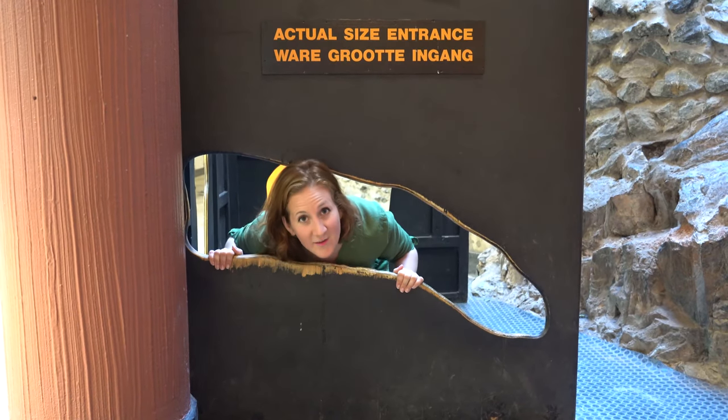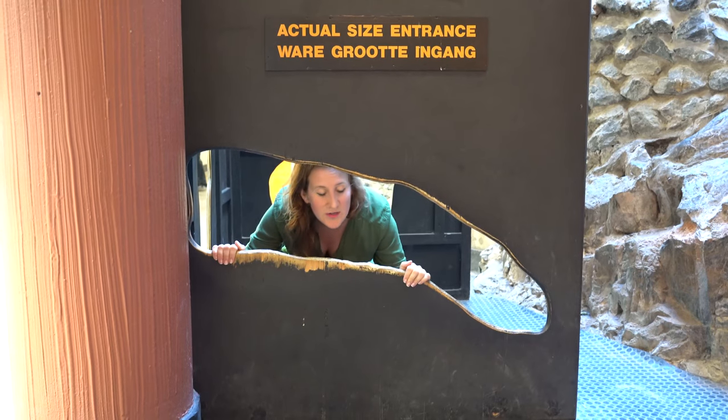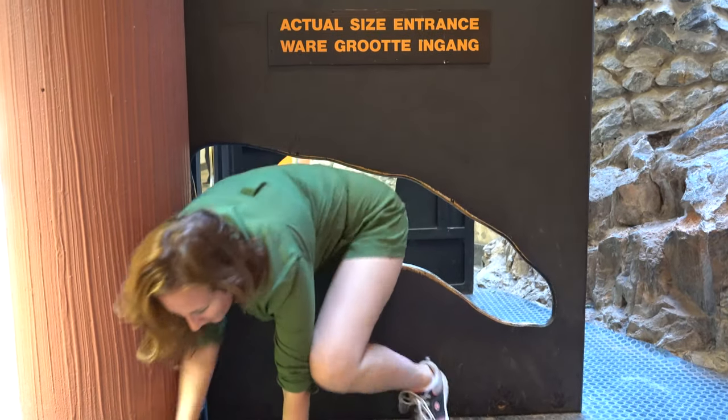This is the actual size of the cauldrons that we're going to have to crawl through. I'm going to show you and demonstrate that it's not going to be pretty.